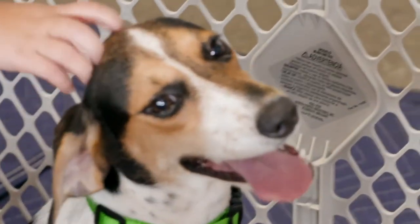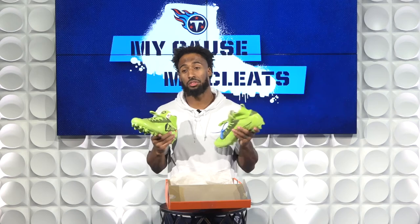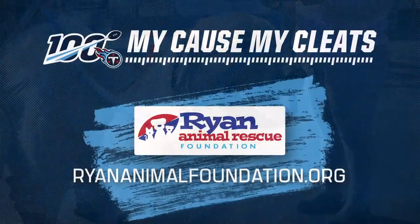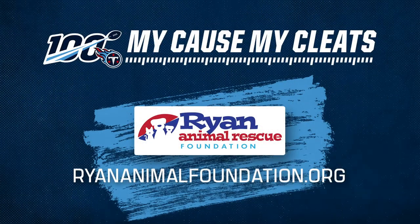Hopefully raise a lot of money. Hopefully the top-selling cleat in the NFL to raise a lot of money for the animals. We'll see you next time.